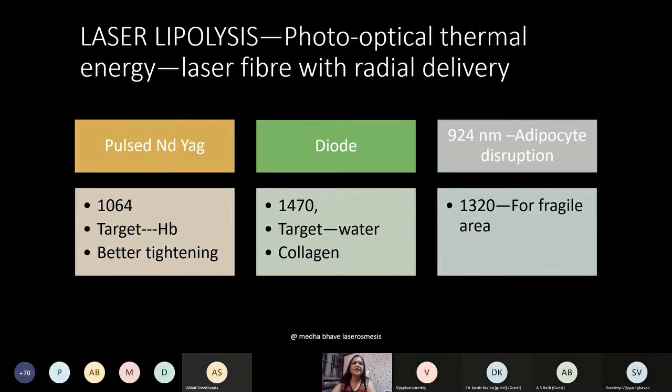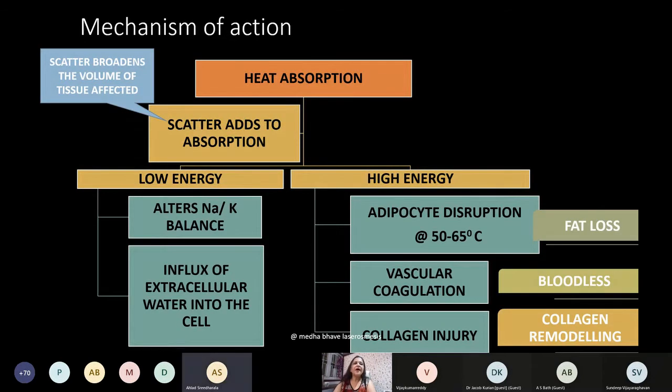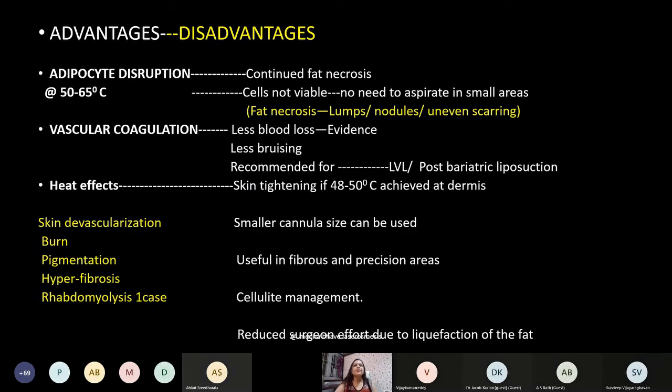Various laser wavelengths and their targets are used in laser liposuction. Lasers act by heat absorption — some laser waves are absorbed, some scattered, and scatter helps by increasing the area of involvement. At low energy they alter the sodium-potassium balance of cells, allowing water into the cell, which finally breaks down. At high energy they directly disrupt the adipocytes leading to fat loss. They cause vascular coagulation so bleeding is minimized, and collagen injury leads to remodeling.